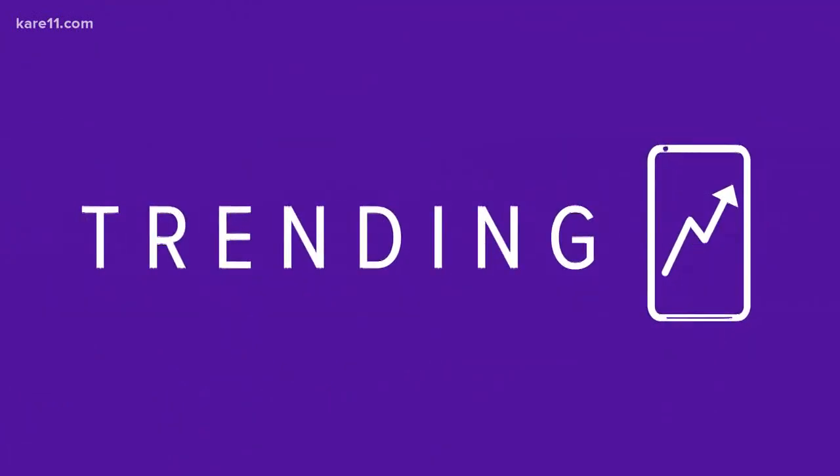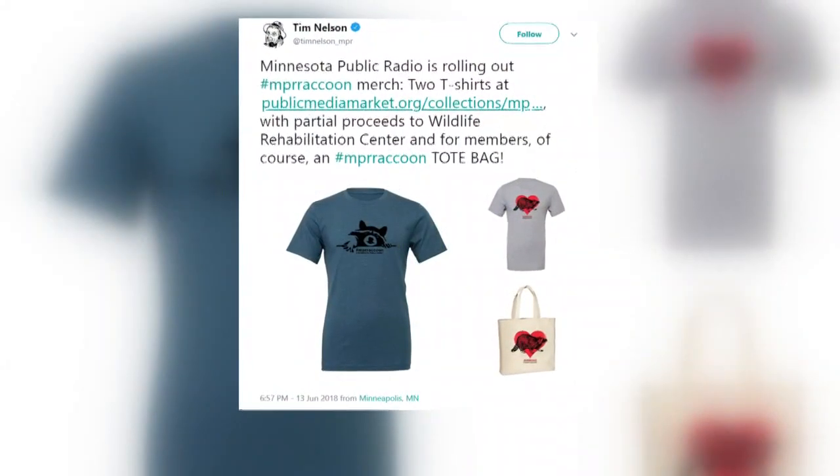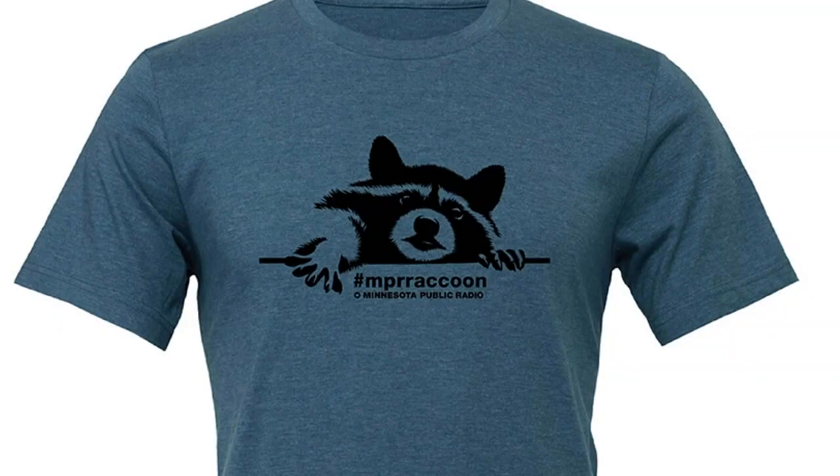That monkey's on display in the lobby of the Science Museum of Minnesota, and you can see it from now until September 3rd. And now to the NPR raccoon, which is still trending today. Minnesota Public Radio says they've sold thousands of raccoon t-shirts and totes. NPR added sales continue to climb, much like our favorite raccoon. A portion of the proceeds from the shirts go to the Wildlife Rehabilitation Center of Minnesota.